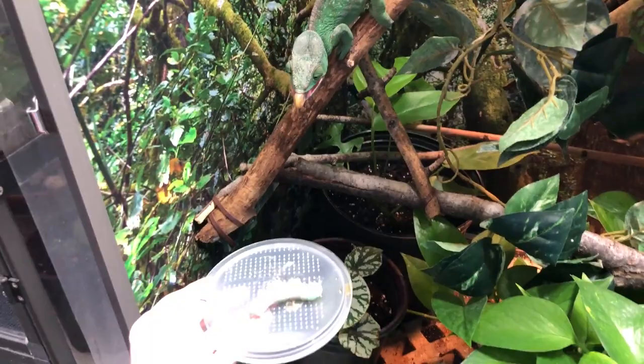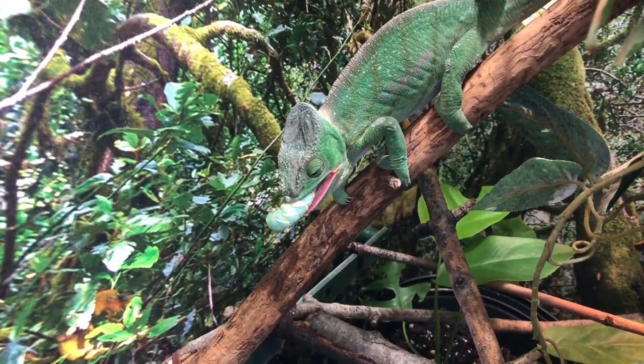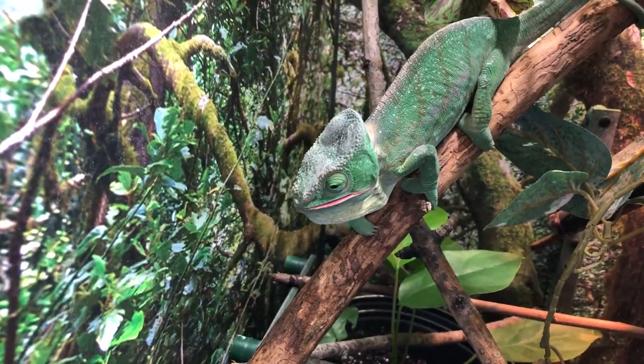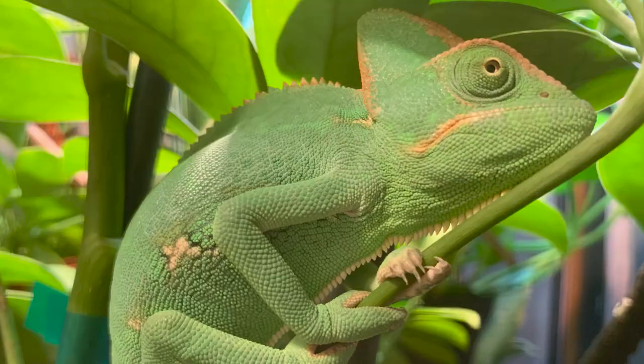This has been a highly requested video. I was hesitant to make it because I've never actually gone through the egg laying process with my female Parsons — she just hasn't laid eggs yet. But I have coached and mentored hundreds of chameleons' owners through the egg laying process. I've read hundreds of articles, threads, scientific papers, listened to podcast episodes, and talked to breeders and keepers. I've compiled answers to the most commonly asked questions regarding egg laying.